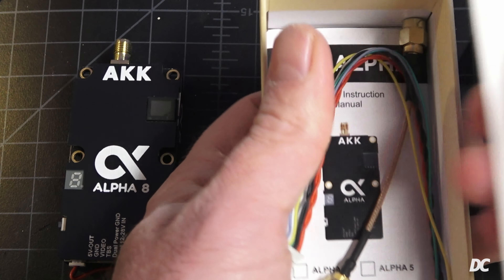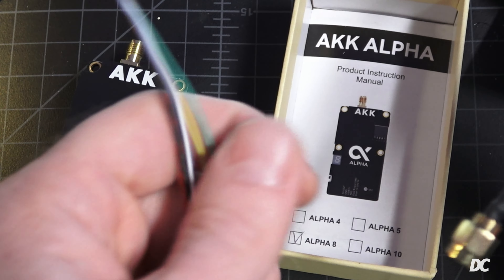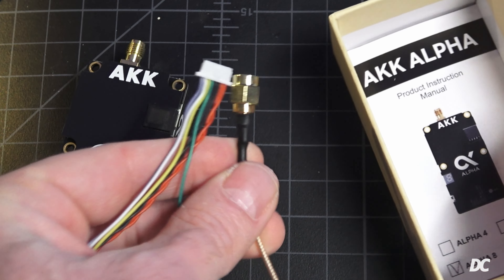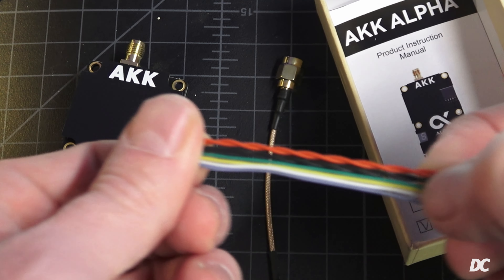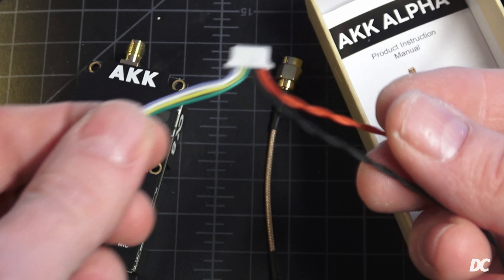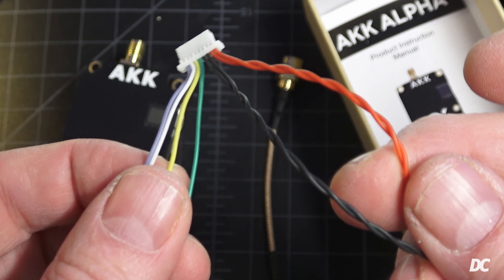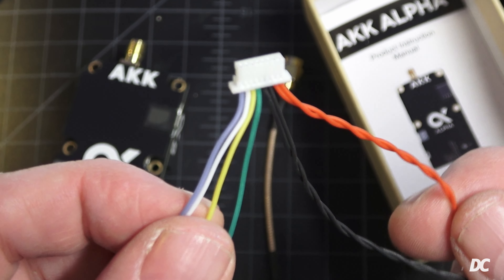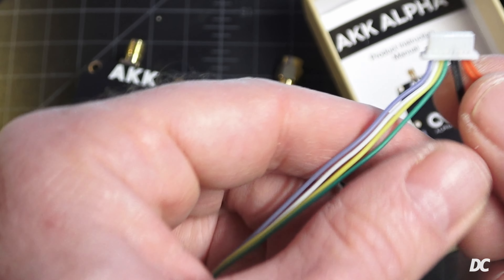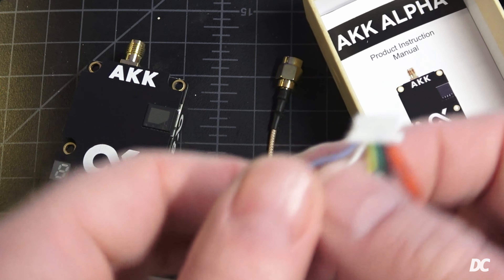Also in the box: a link to the website, user manual, a small SMA antenna extender, and the wiring harness. The harness has two red wires and two black wires twisted together — that's for all the power you'll be running. There's also green, yellow, white, and blue wires, all labeled in the manual.